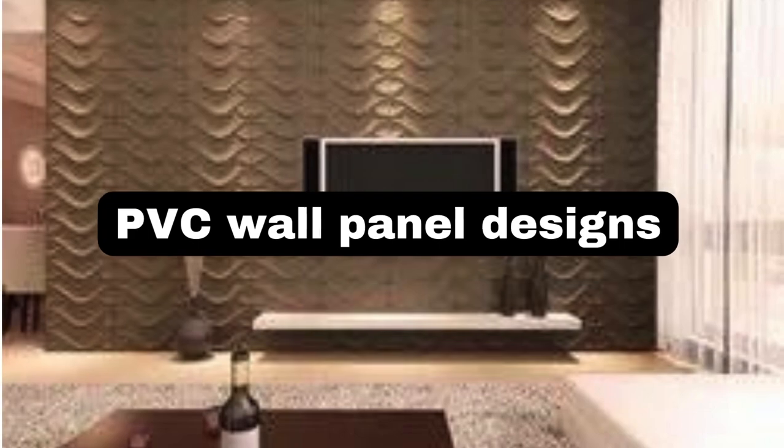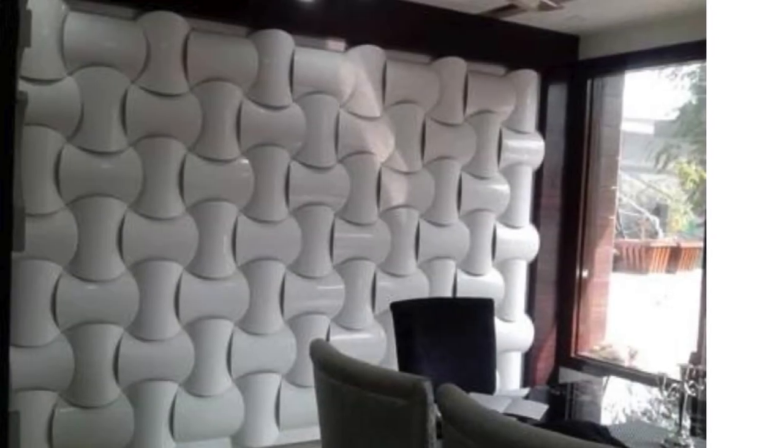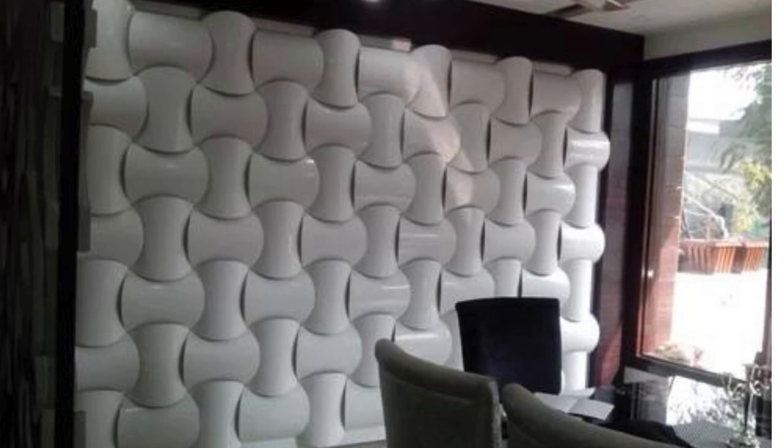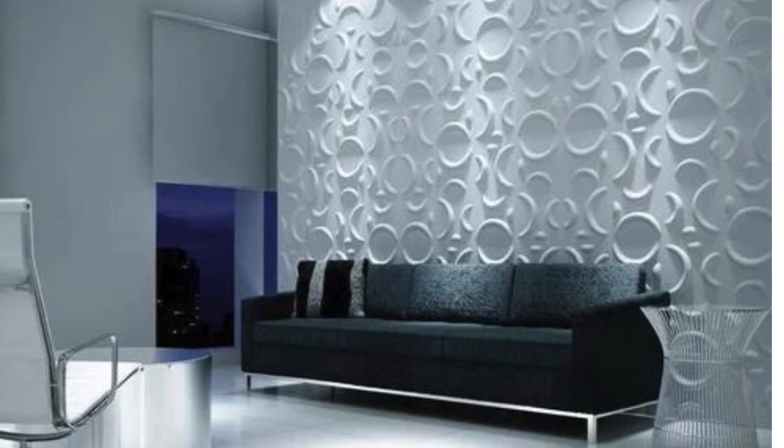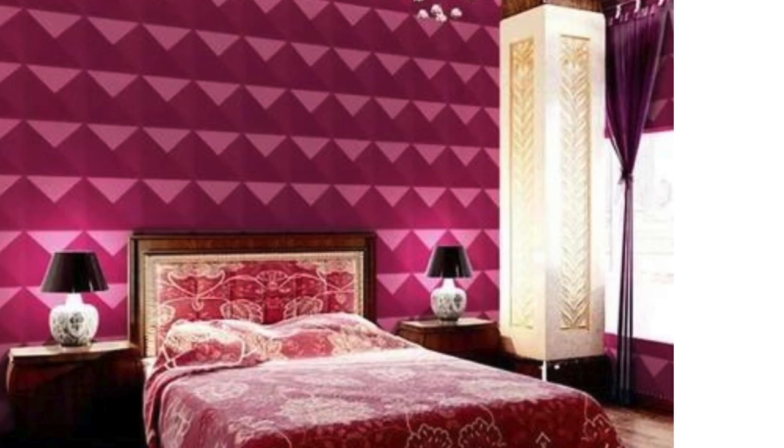Store.LitBlinds PVC — polyvinyl chloride — wall panels have emerged as a contemporary and innovative solution for transforming bedroom spaces with style, functionality, and ease of installation. These panels offer a versatile and cost-effective alternative to traditional wall finishes, bringing a myriad of benefits to bedroom aesthetics and practicality.